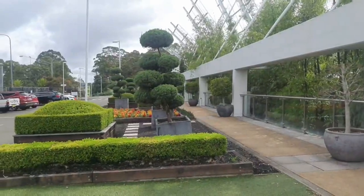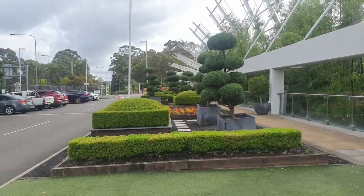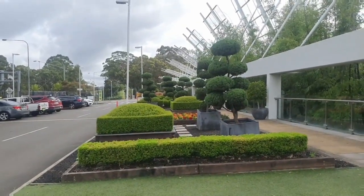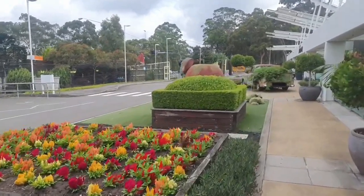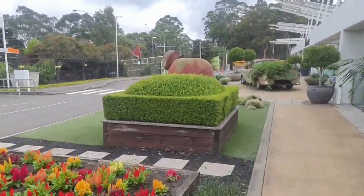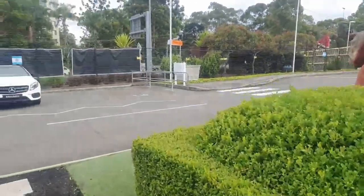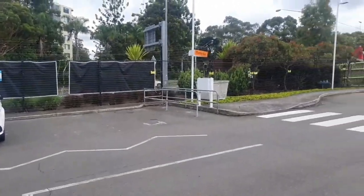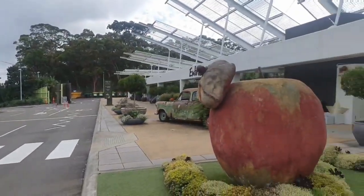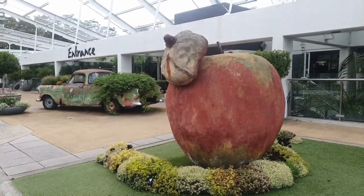This is the front entrance of the garden centre with these beautiful sculpted, almost Dr. Seussian trees in the front. The first two pieces we see here are actually part of the permanent display. They're really fun when you're coming along with your kids. This garden centre was a place we always used to stop off at on the way to grandma's house.